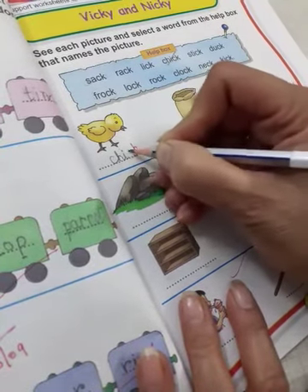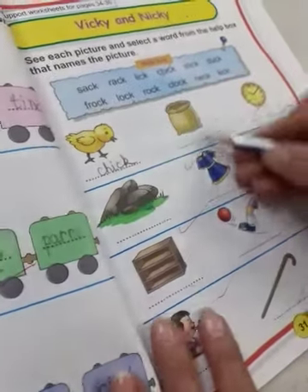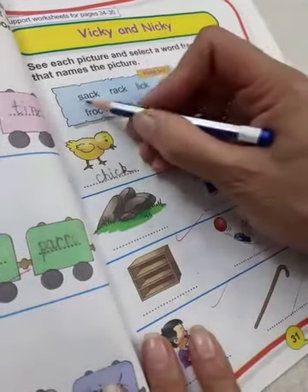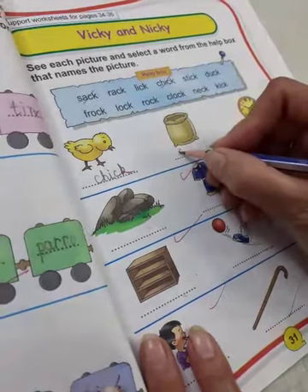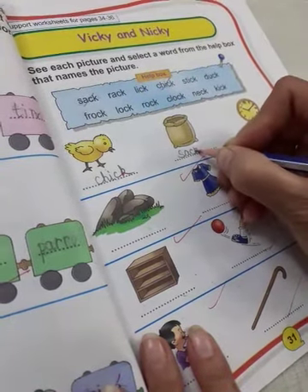C H I C K, chick. What is this? This is a sack. S A C K, sack. S A C K, sack.